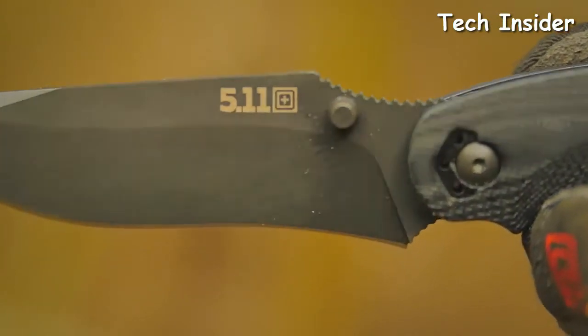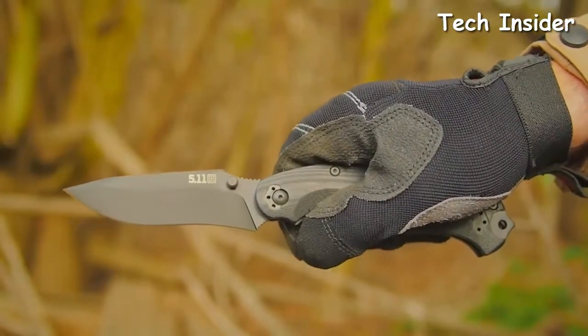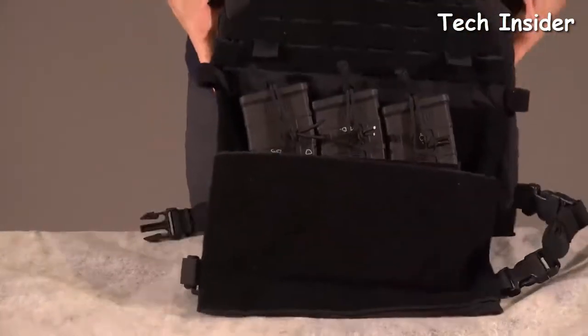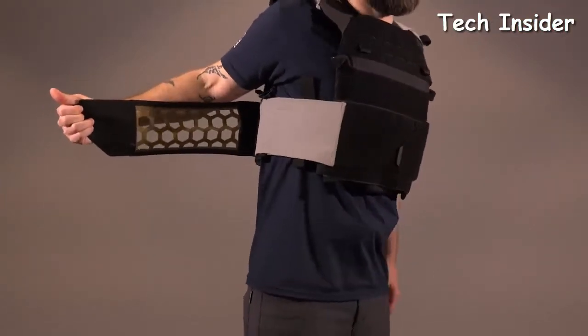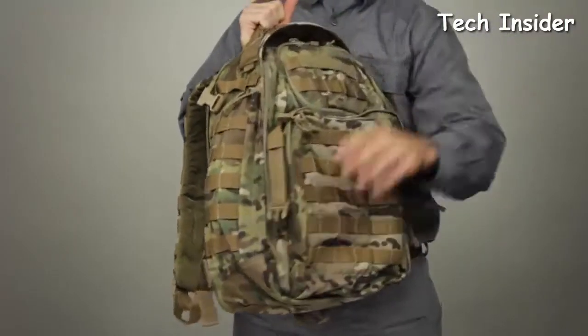The extensive 5.11 range includes tactical trousers, tactical shirts, tactical boots, and other accessories, all built on the same foundation of durability, quality, and value that they have become known and loved for over the years. At Tech Insider, our goal is to provide you with the best functional equipment that will make your day-to-day easier.